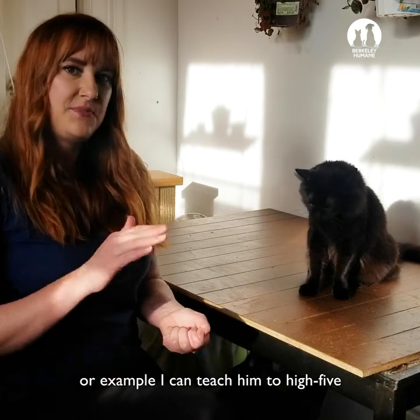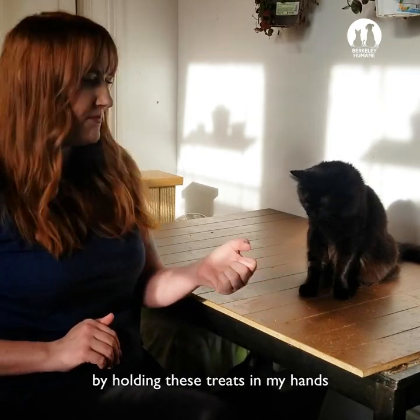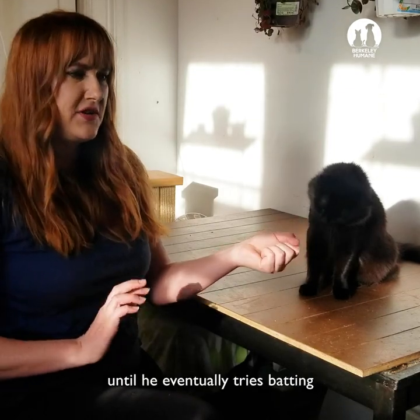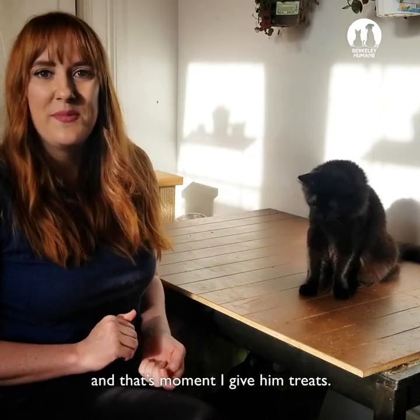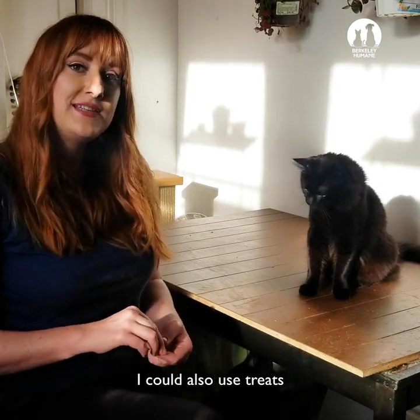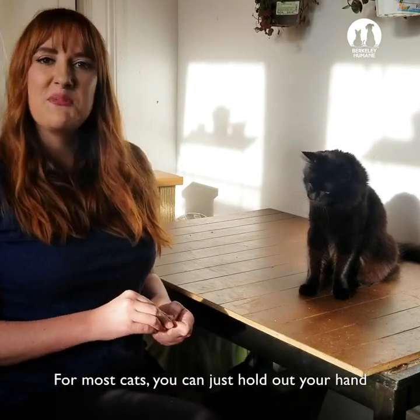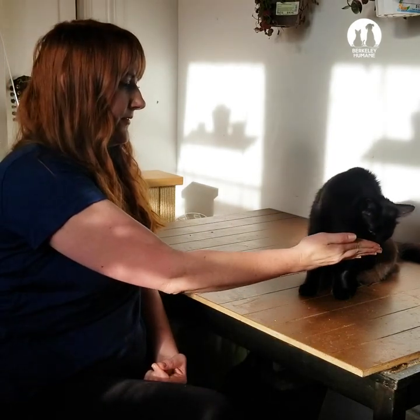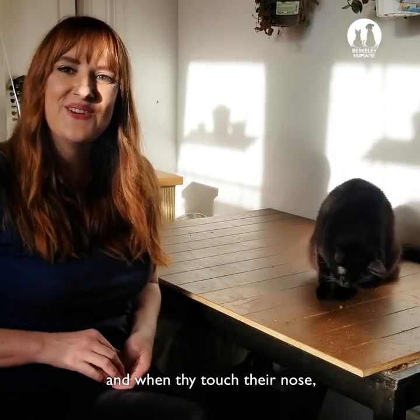For example, I could teach him to high-five by holding treats in my hands and letting him try to get it until he eventually tries batting — and that's the moment I give him the treat. I could also use treats to teach him to boop my hand. For most cats, you can just hold out your hand, and when they touch their nose to it, you give them a treat.